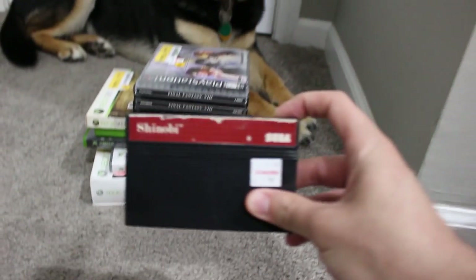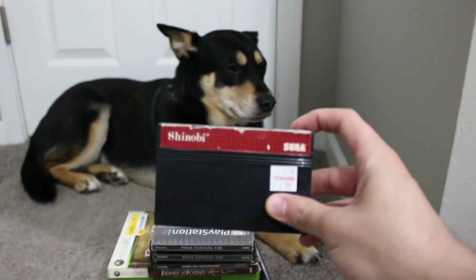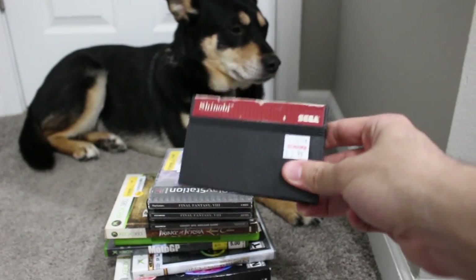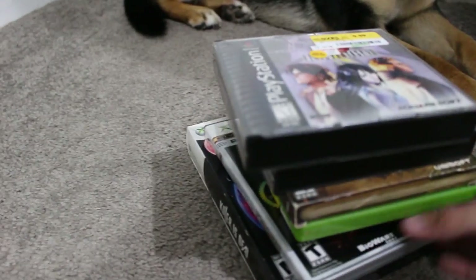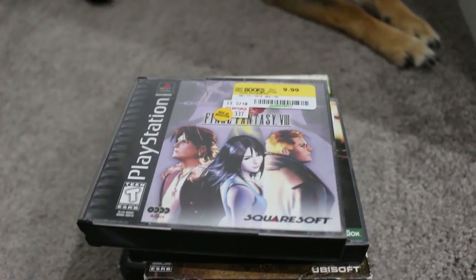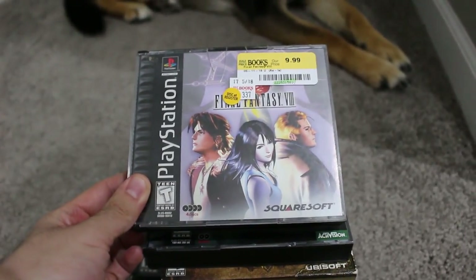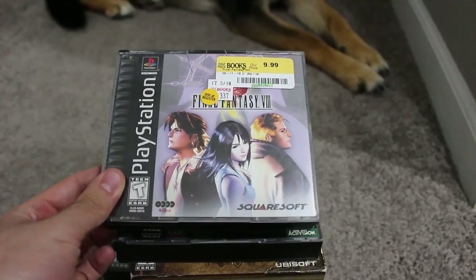So the first haul: I got Shinobi on the Sega Master System. I haven't played it yet, but for $4 and 20% off that, I figured why the hell not — let's go ahead and grab it. I also got some PS1 games, which I absolutely love. Final Fantasy VIII on the PS1 seemed to be in okay condition — discs looked fine, everything in pretty solid shape.